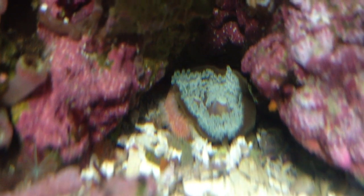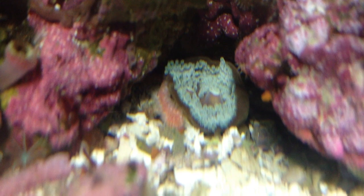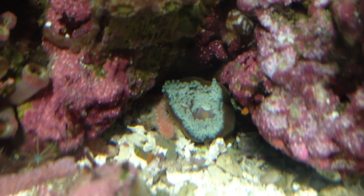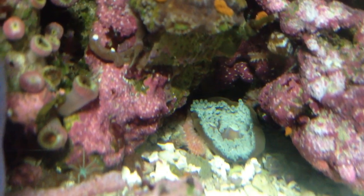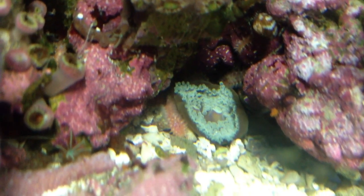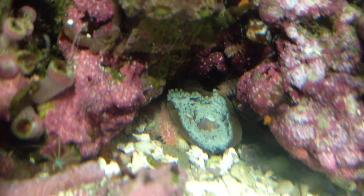Check out this little tentacle right here next to this rock — it's actually reaching for a bit of a shrimp pellet. And there actually seems to be another tentacle back on the right side of the rock as well. I'm not sure, is this a starfish or is this some kind of worm? Any help anyone might have would be much appreciated in terms of identifying what the heck I'm looking at here. Thanks a lot.